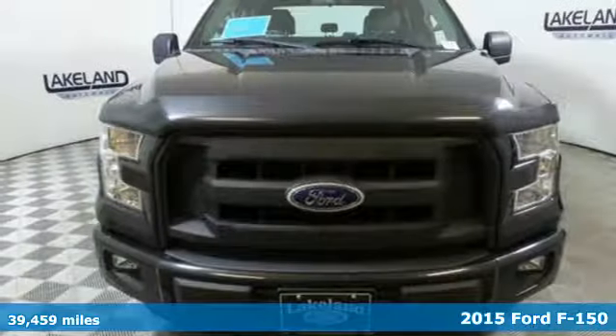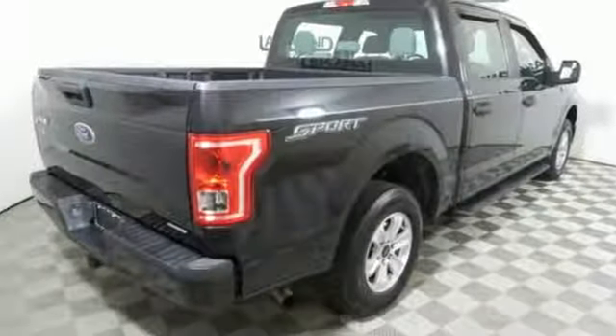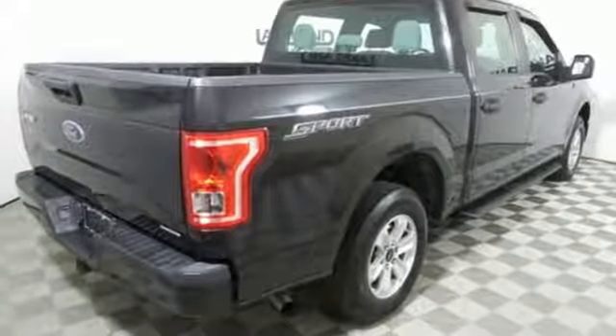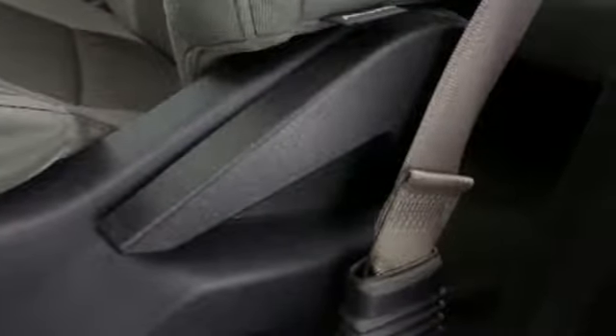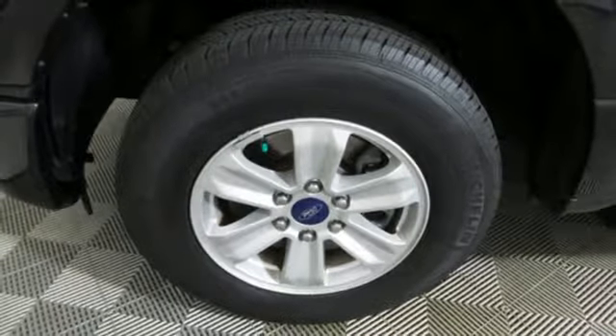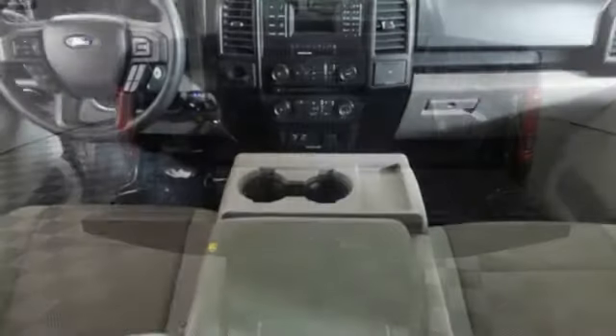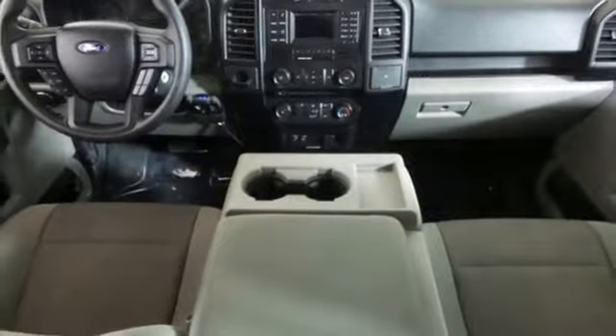It's equipped for all your driving needs and wants. AM FM stereo, three 12-volt power outlets, manual tilting steering column, easy lift and lower tailgate, manual telescoping steering column, V6 engine, active grille shutters, gas pressurized shocks, and automatic transmission. There's even more to see in person.